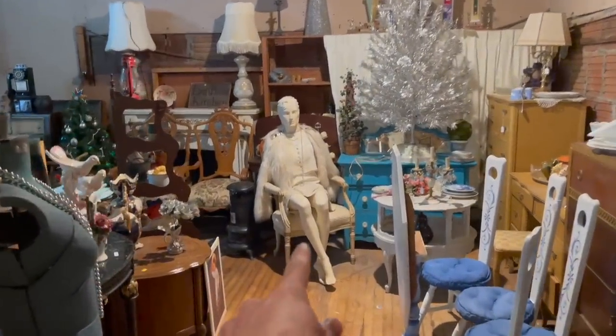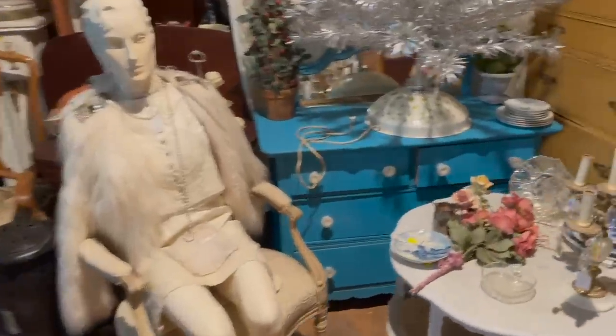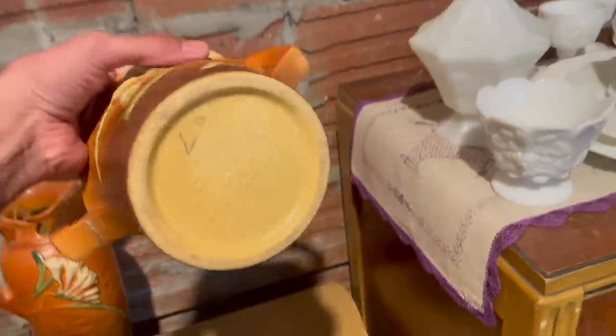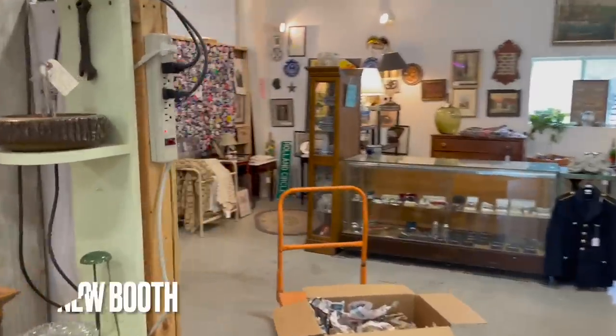That literally just scared the heck out of me — I thought it was you sitting there at first. Some Roseville. I don't know, that's a little bit off. Oh, it is Roseville — cracked handle.